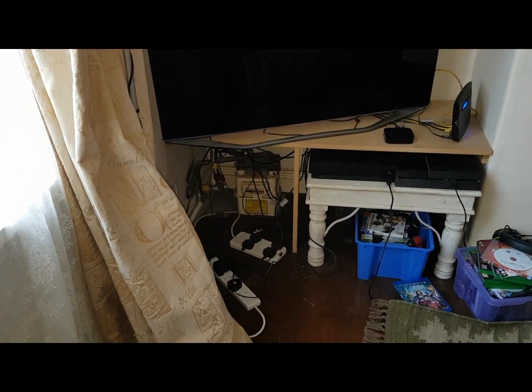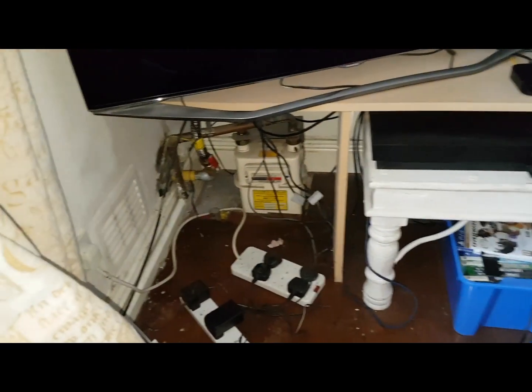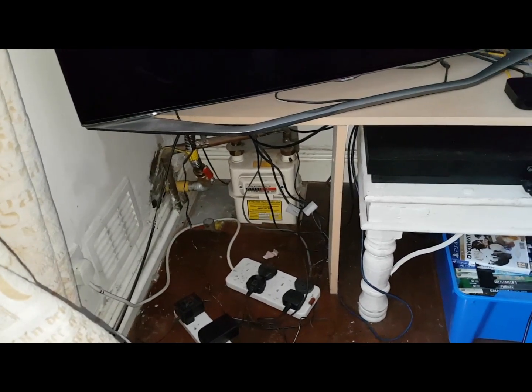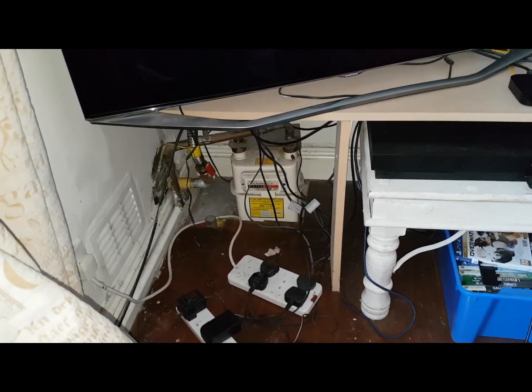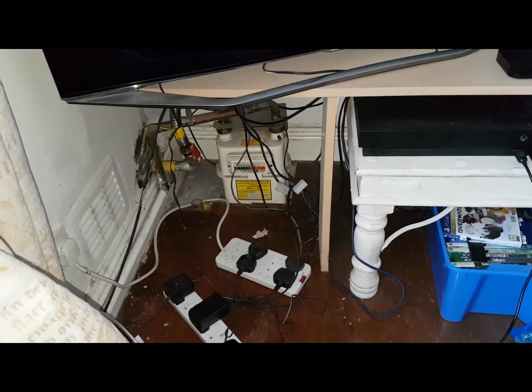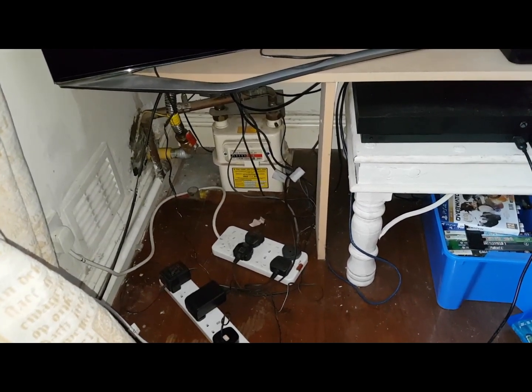We did a tightness test on this gas meter and we did our test, but there was no pressure drop on the gas. I thought that's strange — no pressure drop. We did a let-by test, everything was fine, no gas leak.